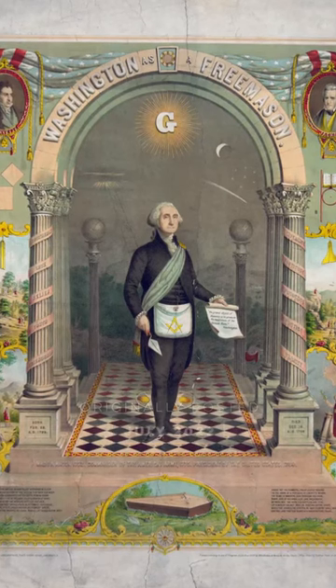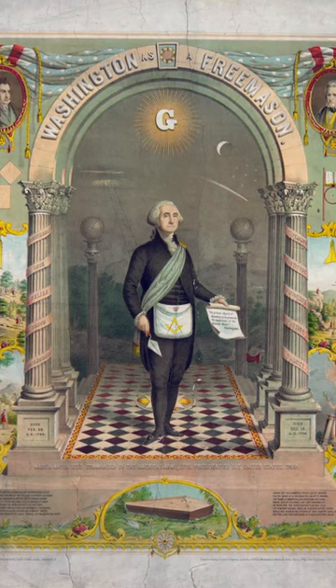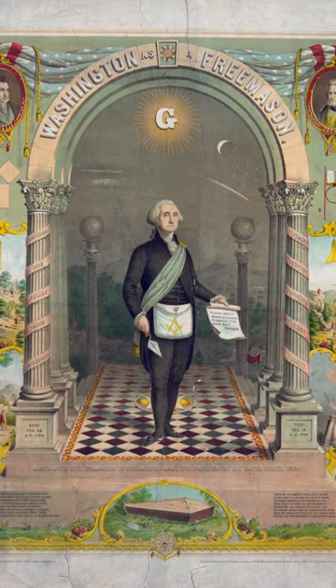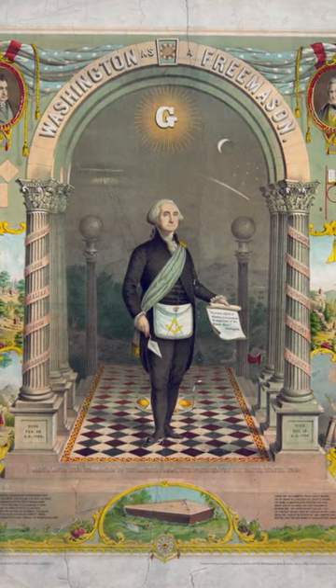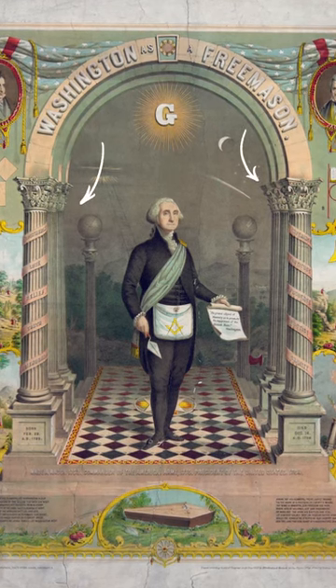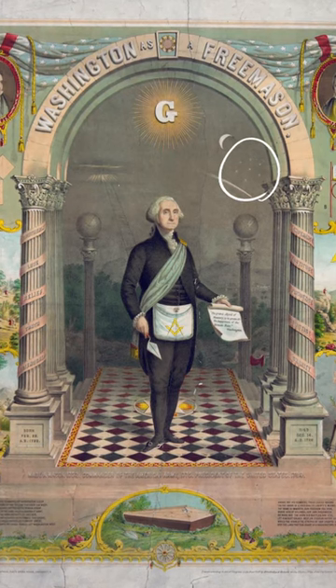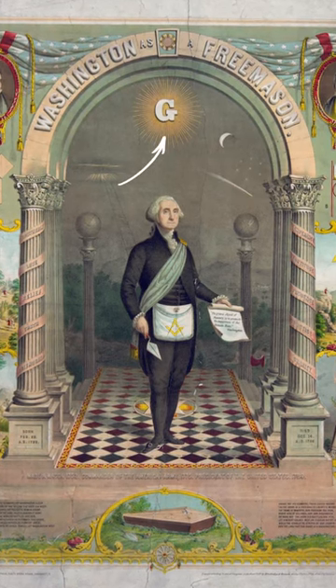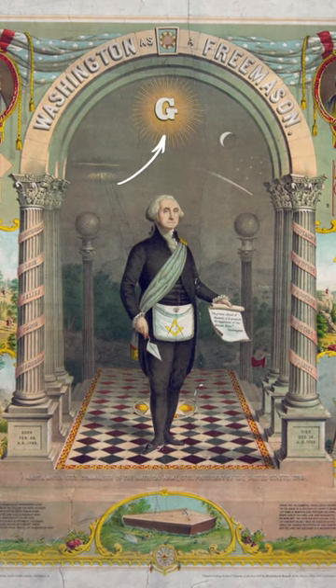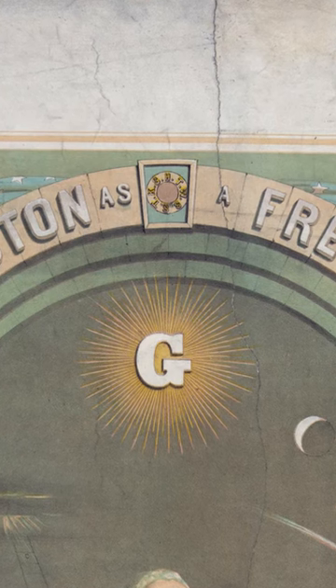Have you ever seen George Washington in his Freemasonic regalia? Obviously this is a painting, but he was a well-known Mason. Up top it says 'Washington as a Freemason.' There are a number of things going on here I'd like to acknowledge — the twin pillars, the faint seven stars on the right-hand side, and the letter G. But the main thing I want to talk about today is the wedge you can see up top in this arch. This is known as the keystone.